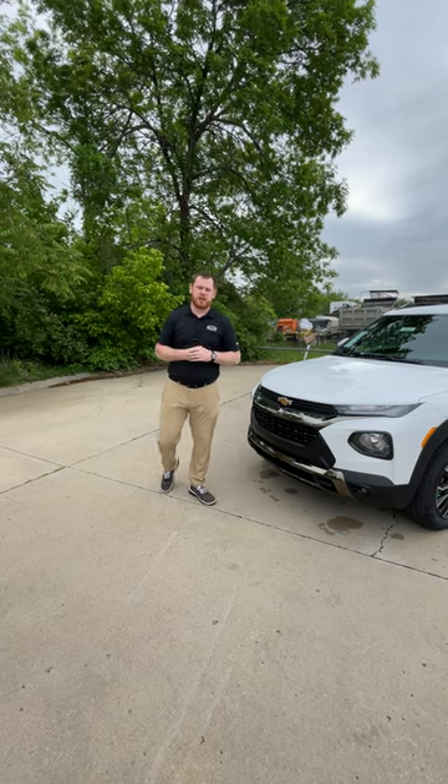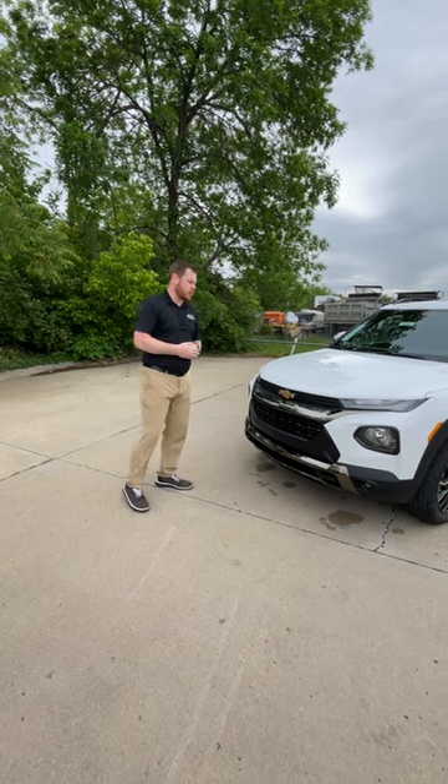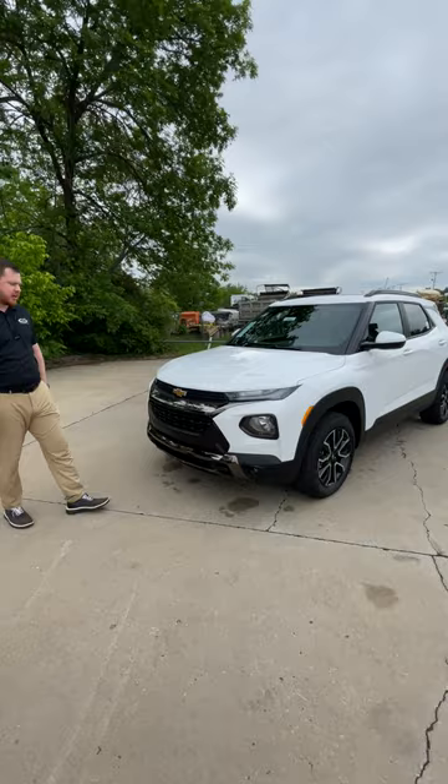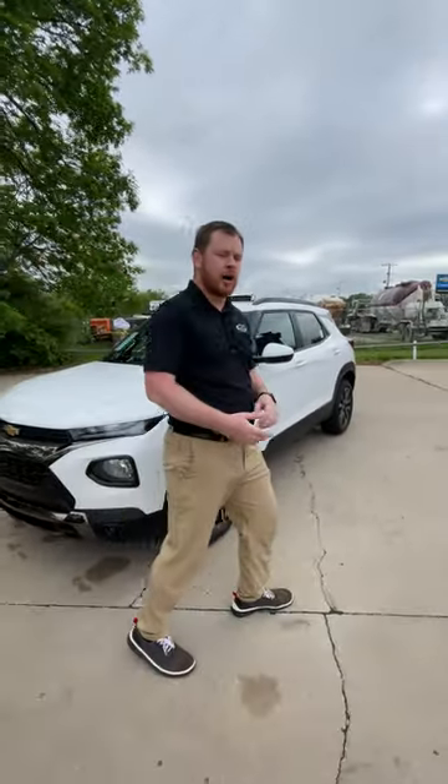Hey, what's up everyone, this is Curtis Van over here at Chevy Campbell Dahmer of Kansas City — hope you're having a fantastic day. This morning we are looking at a 2023 Chevy Trailblazer, the active trim level equipped with all-wheel drive.